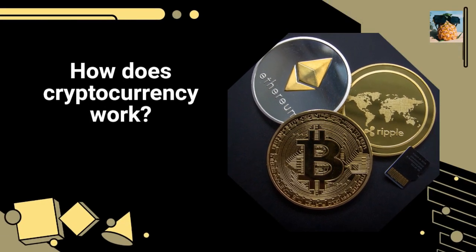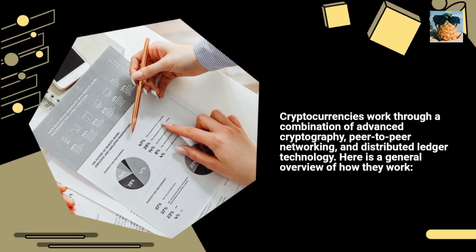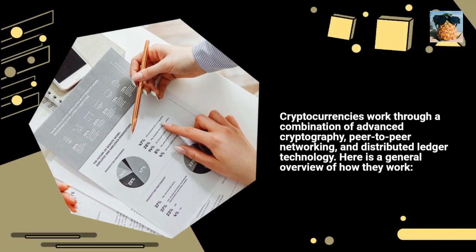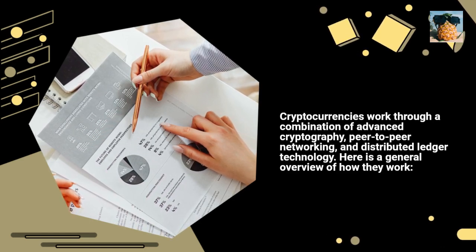How does cryptocurrency work? Cryptocurrencies work through a combination of advanced cryptography, peer-to-peer networking, and distributed ledger technology. Here is a general overview of how they work.